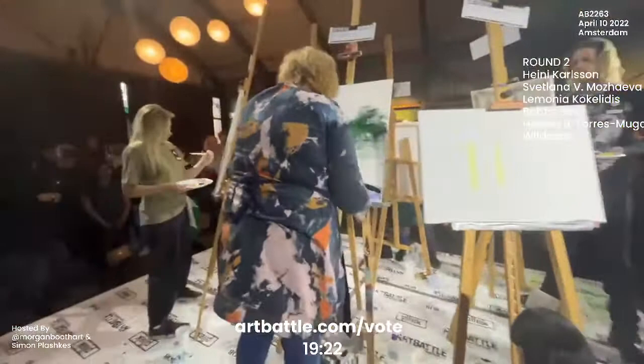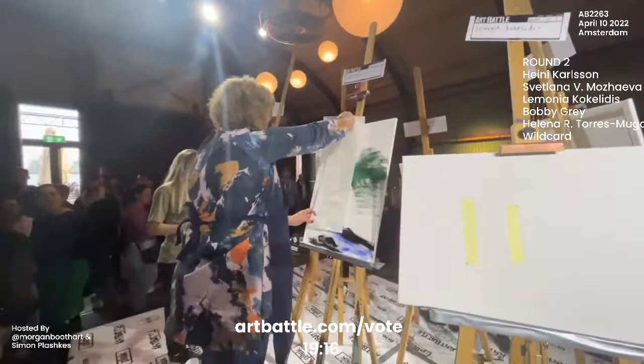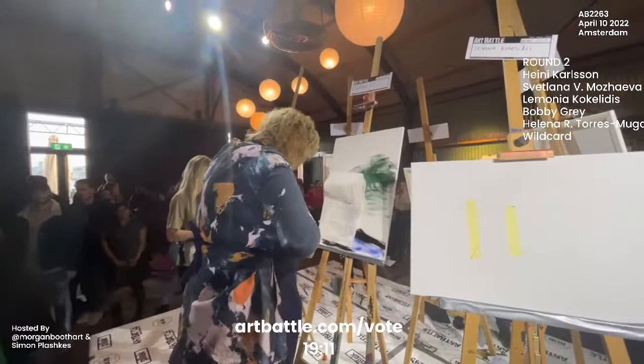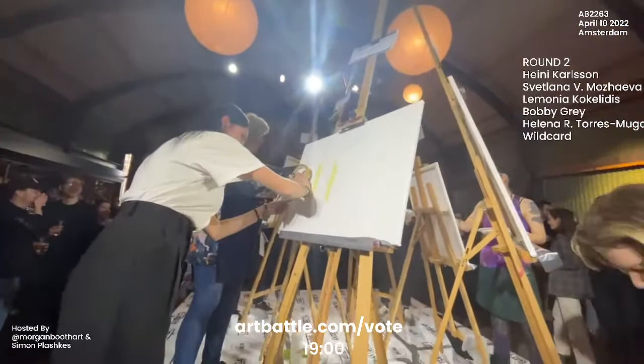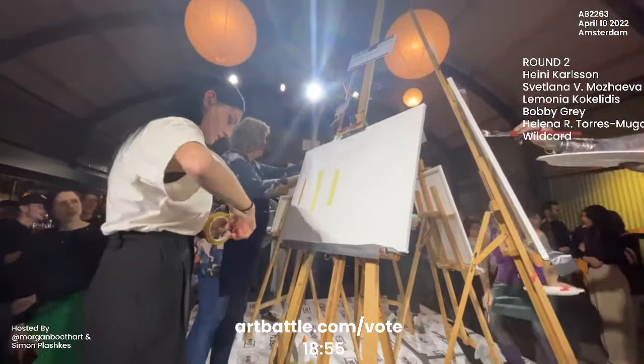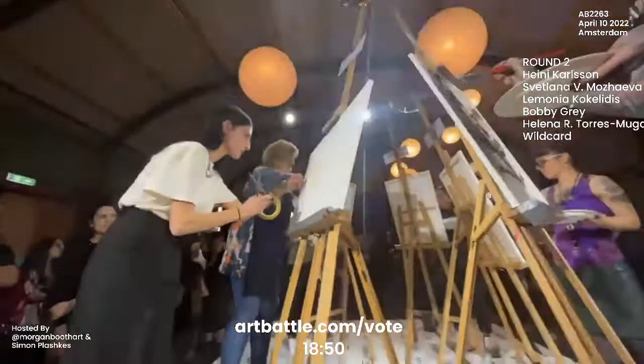Here we are with Svetlana and it looks like she is adding some parchment paper to her canvas to create texture, although she is having a little bit of a hard time with it — it's not adhering quite yet. And this is Lamonia, who in her first minute has chosen to lay down some tape. That's her strategy in the first minute here.